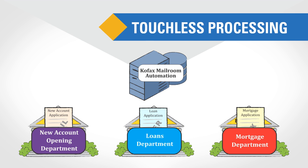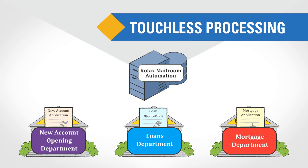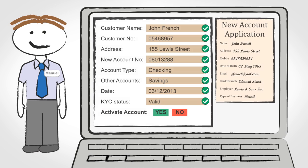This touchless processing means that the majority of important mail is quickly delivered to the right department without the need for human intervention. The result is that line of business staff at Bankrite — such as Manuel in the new accounts department — can complete their work more efficiently.